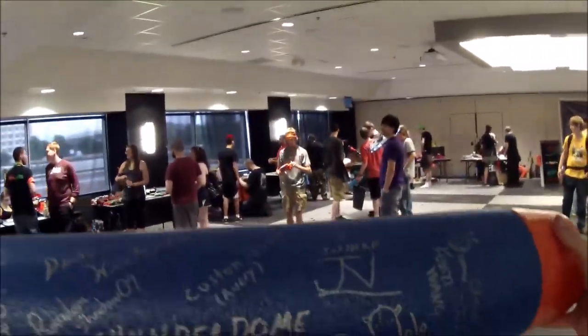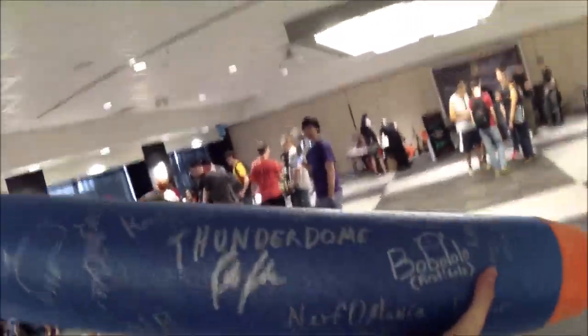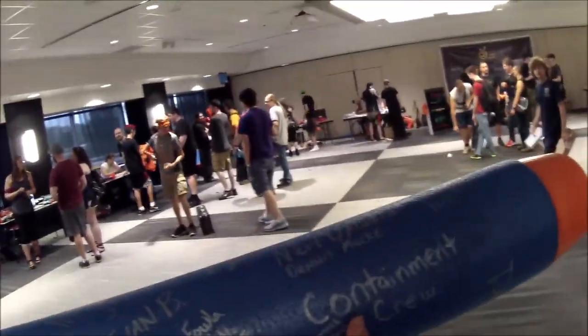So this is the world's largest nerf dart, and now all we have to do is make something to shoot it. Someday, someday guys. Thanks for watching — hopefully you enjoyed this video. It's not really a review so much as a look at this really cool thing.